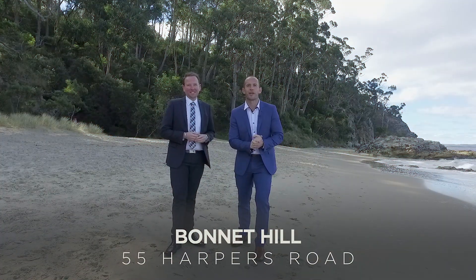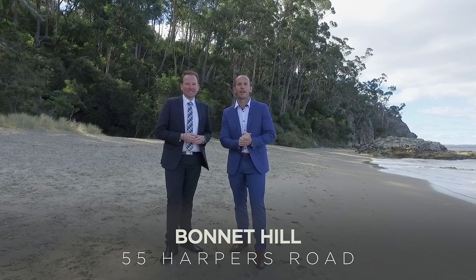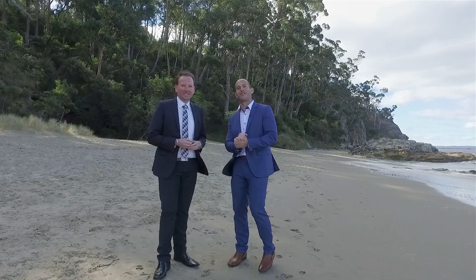We're very excited to bring you this rare lifestyle opportunity in tightly held Bonnet Hill. You'll have to forgive the sound of the waves in the background, but that will literally be your reality if you buy this property. Come have a look.